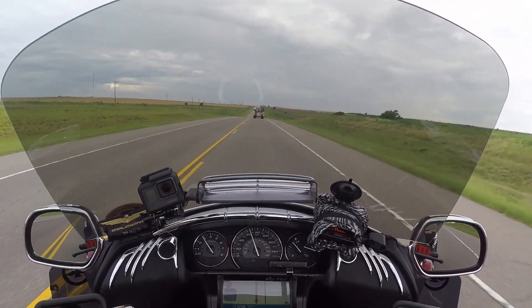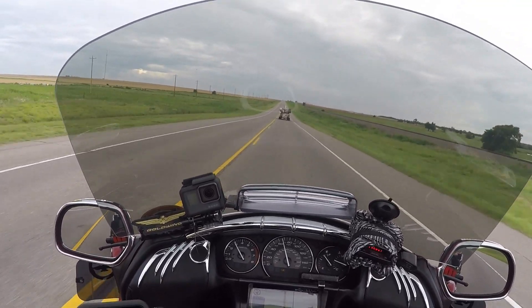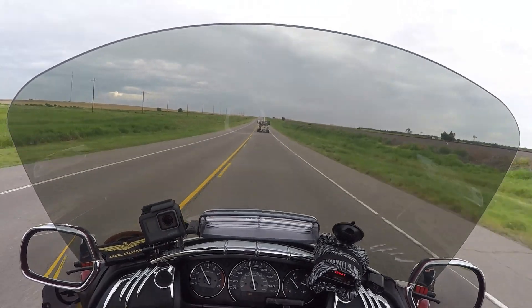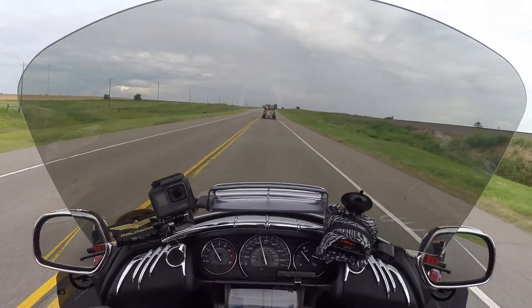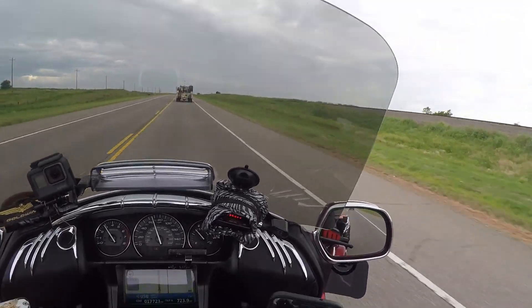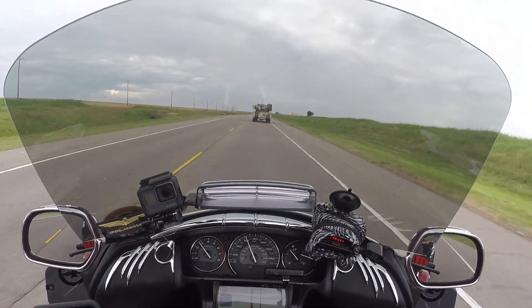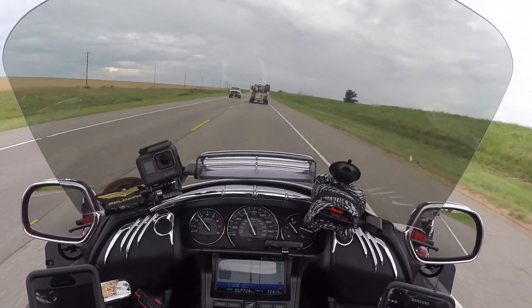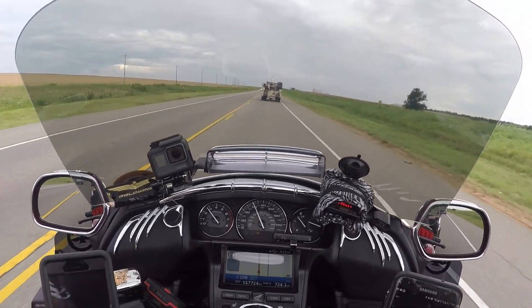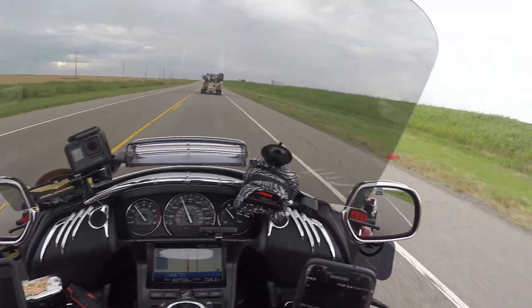I wanted to get out today and ride my bike for the simple fact that all next week is due to rain. Starting tonight, actually, it's going to be raining for the next week or so — 10% here, 20% there, 4%, 80%, 70%, and 80% by the middle of next week. So I felt that today was the only time I was going to have a chance to get out and ride.